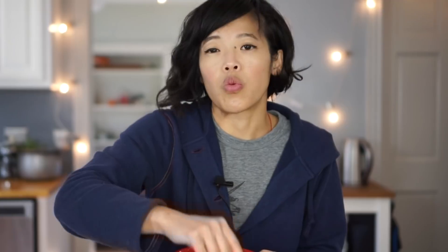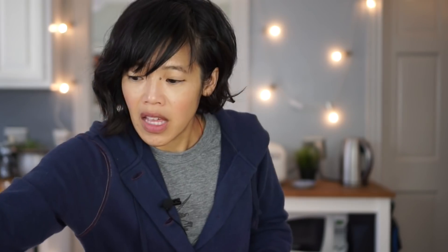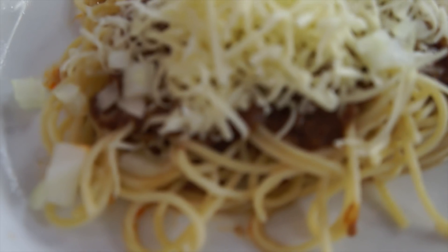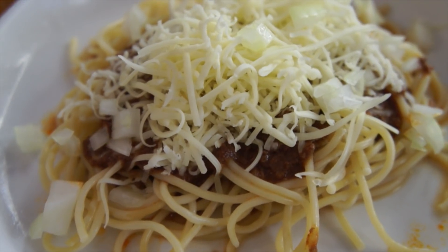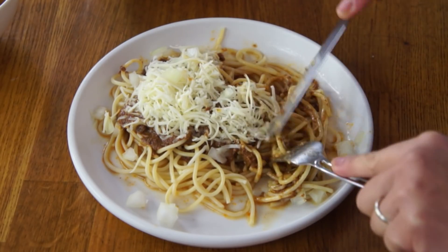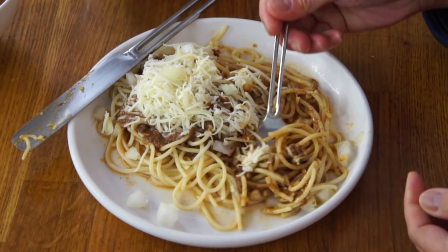Now we're gonna top it with cheese — lots of cheese. This is mild cheddar, it's white. I know it's supposed to be orange, but work with me here. That looks amazing already. I'm gonna have mine four-ways onion because I love onions. Now, Cincinnatians — is it true that you're supposed to eat this with a knife and a fork and that you're not supposed to twirl it? That's what I read, so I'll eat it like I was told.